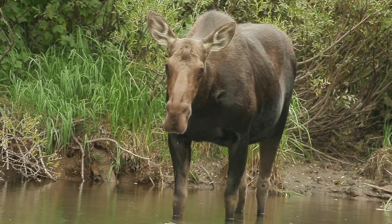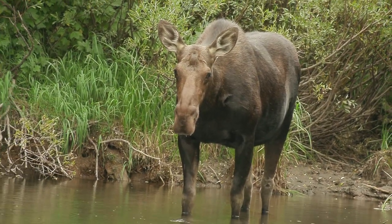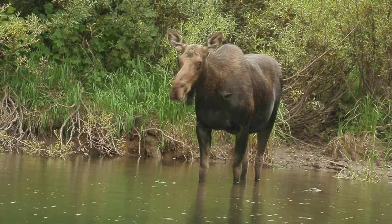Moose are common in Cascade Canyon. As they can be dangerous, it is best to leave if you encounter one.